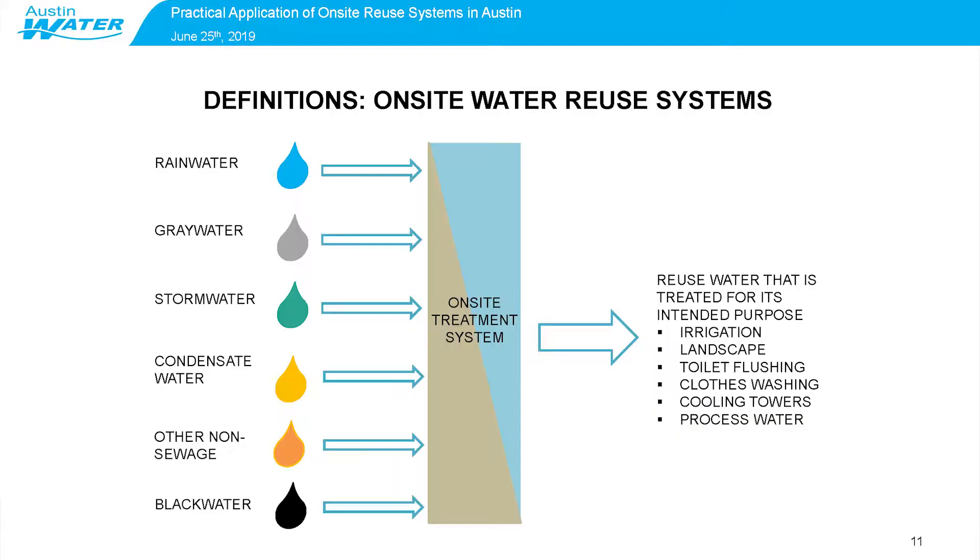On-site water reuse systems work by collecting either one or multiple of these alternative water sources, putting them through some sort of on-site treatment system to clean and purify them, so that you can use them for non-potable purposes such as irrigation and landscape maintenance, toilet flushing, clothes washing, cooling towers, and process water.